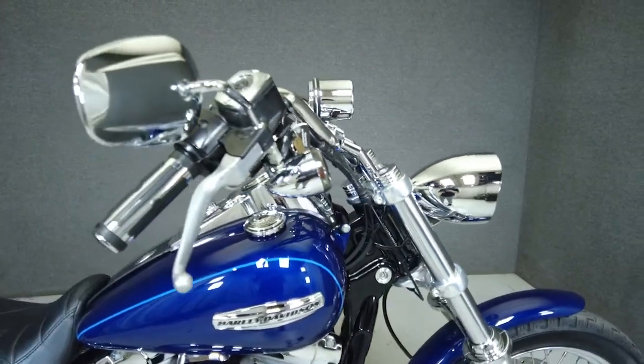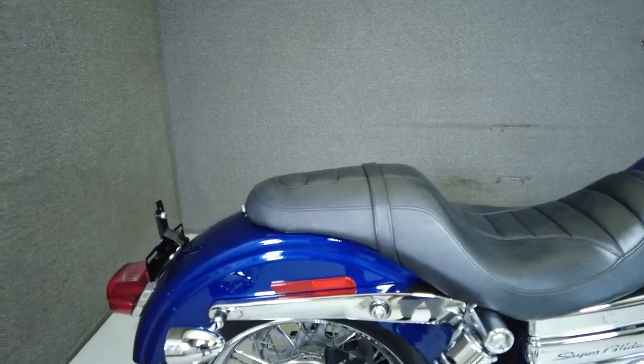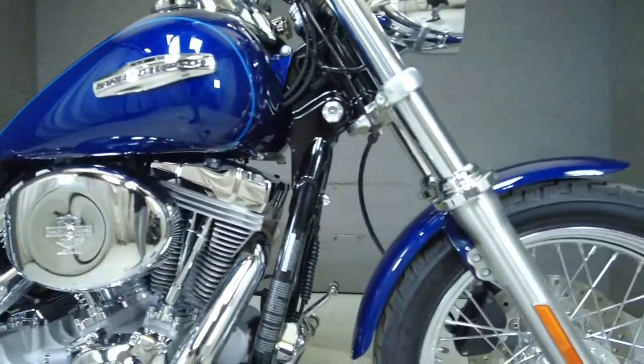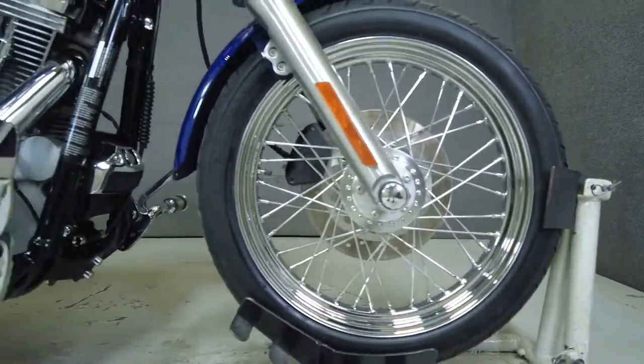It's been upgraded with rider and passenger foot pegs, front and rear turn signals, Screamin' Eagle exhaust, an open air intake, fuel cap, grips, an analog clock, thermometer, speedometer, axle caps, an aftermarket headlight, primary cover, and Screamin' Eagle spark plug wires.